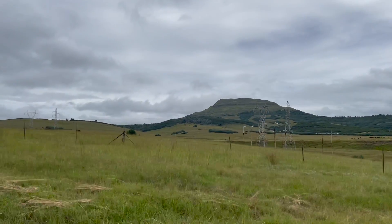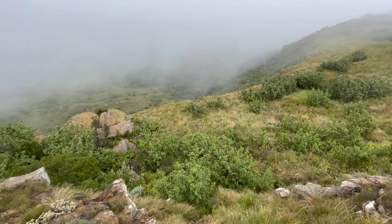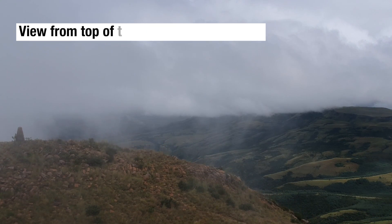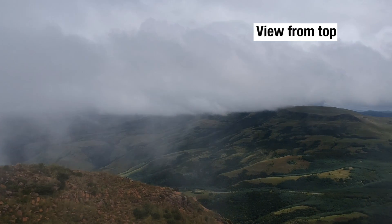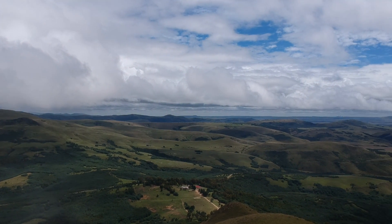The mountain of Majuba dominates the area. General Colley, deciding he needed a big victory, led his men in a night march up this slope on the night of the 26th and 27th of February. His plan entailed occupying the top, which the Boers bizarrely abandoned every night despite having pickets on it during the day. He hoped that the capture of this dominating feature would be enough to force the Boers to withdraw from the neighbouring hill of Langs Neck.